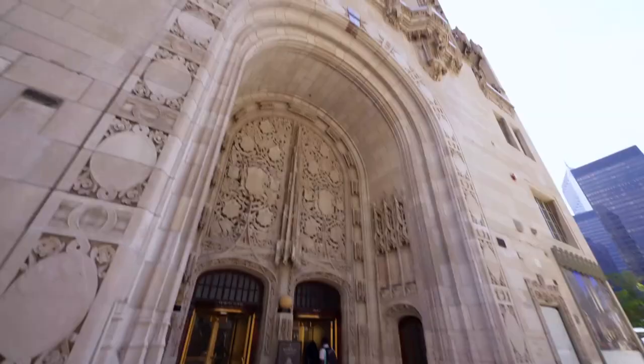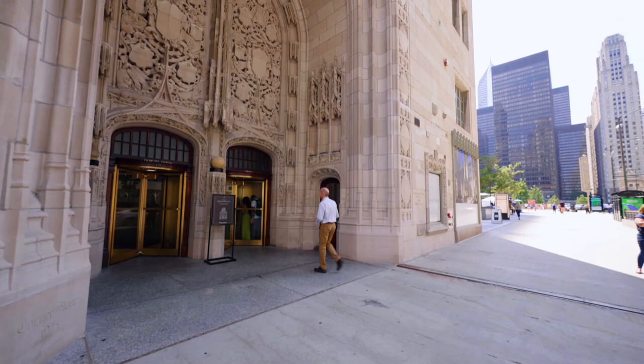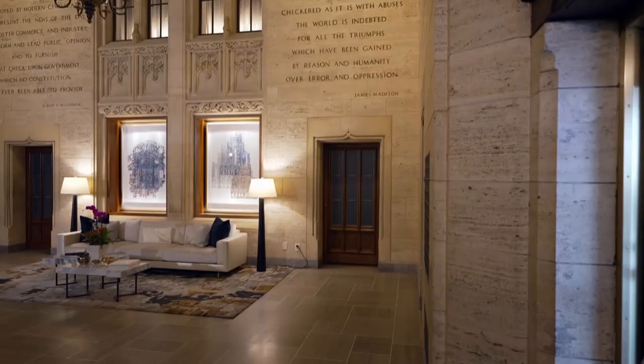It was converted to condos in 2021, but it's still a monument to journalism. Just ask Melissa Hubert Degra, who greets residents and visitors in the lobby, which still looks just as it did in 1925.